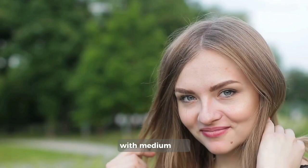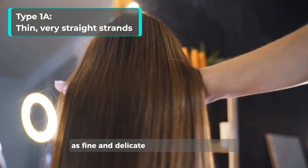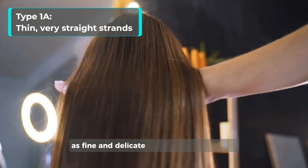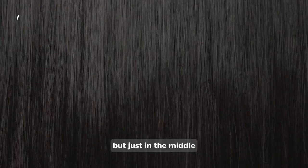Type 1, straight hair subcategories: Type 1A — thin, very straight strands, as fine and delicate as a butterfly's whisper. Type 1B — medium straight hair, not too thin, not too thick, just in the middle. Type 1C — thick, coarse, straight strands that mean business.